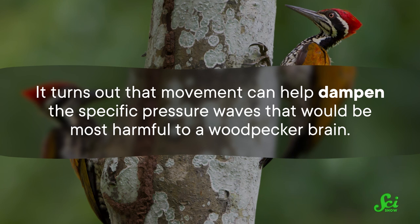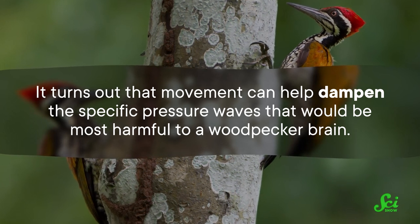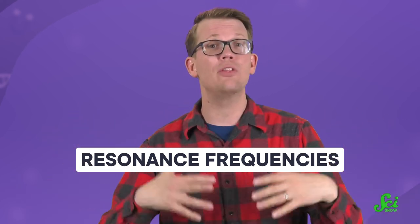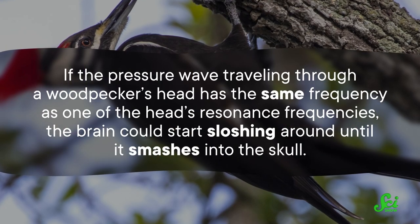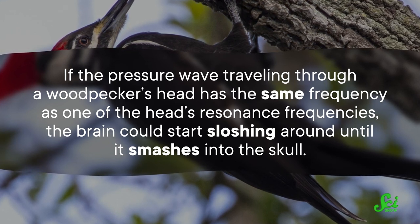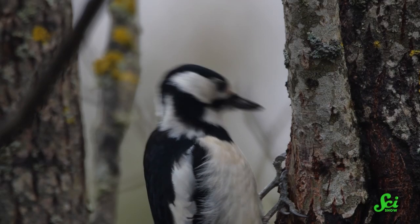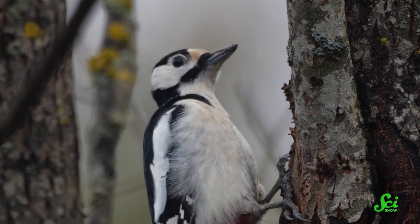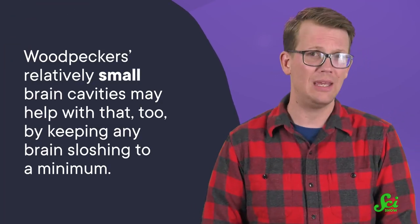The team also observed how the skulls move through three-dimensional space in response to a collision, and it turns out that movement can help dampen the specific pressure waves that would be most harmful to a woodpecker brain. If you move back and forth in a bathtub at just the right speed, you can get the water sloshing intensely enough to spill out — or consider finding just the right note to make a wineglass shatter. These are the result of resonance frequencies, which are specific frequencies that amplify the movement of whatever the wave is moving through. Every object has a set of resonance frequencies determined by what it's made of and its shape — including bird brains and skulls. So if the pressure wave traveling through a woodpecker's head matches one of the head's resonance frequencies, the brain could start sloshing until it smashes into the skull. The woodpecker can move its head during the peck to cancel out any pressure wave that matches its head's resonance frequencies, and their relatively small brain cavities may help keep any brain sloshing to a minimum.